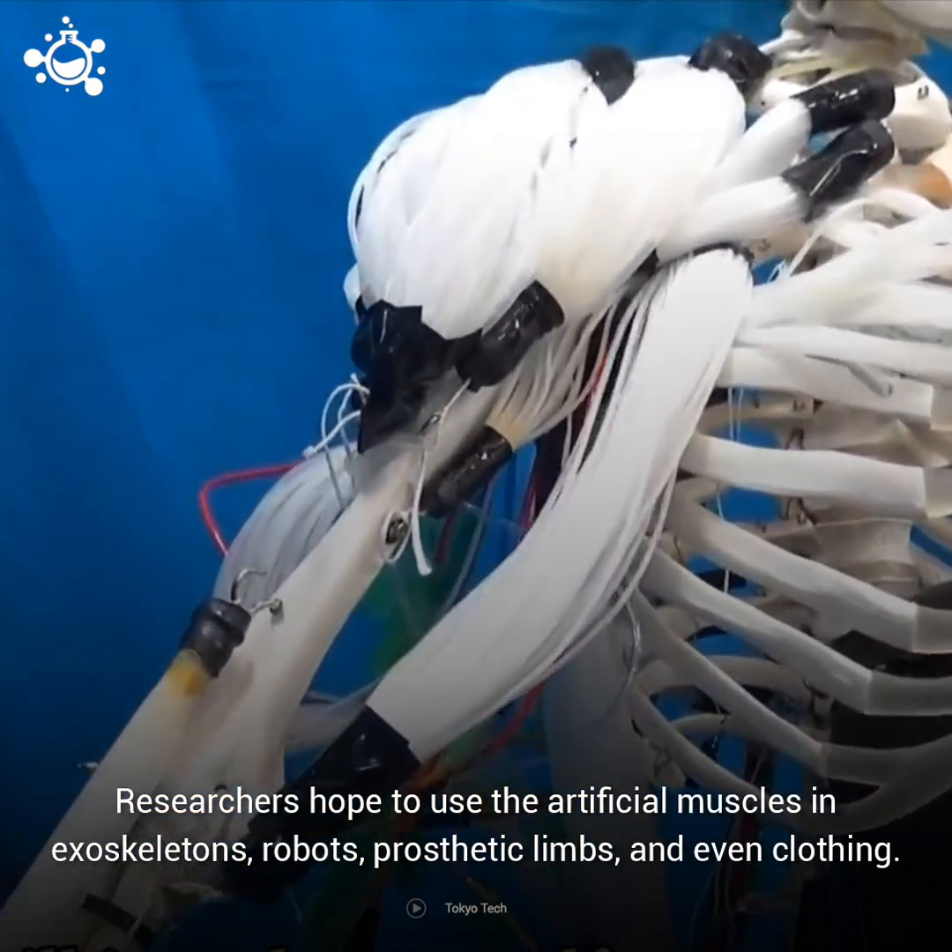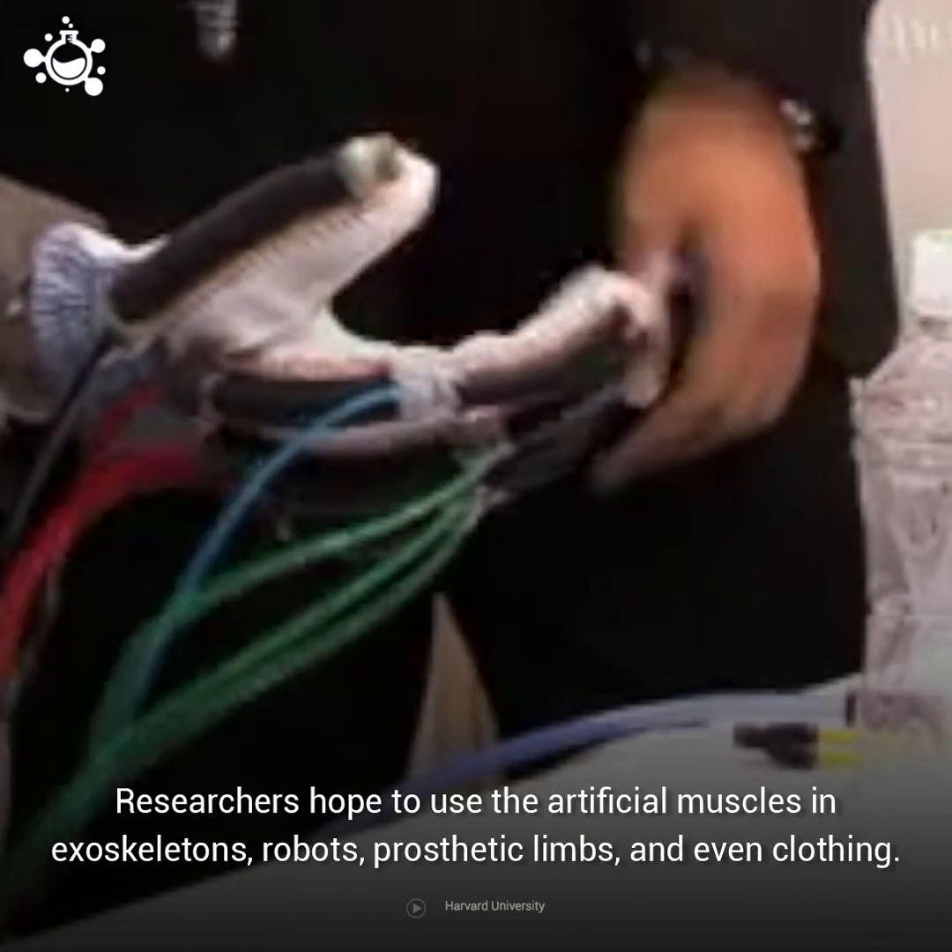Researchers hope to use the artificial muscles in exoskeletons, robots, prosthetic limbs, and even clothing.